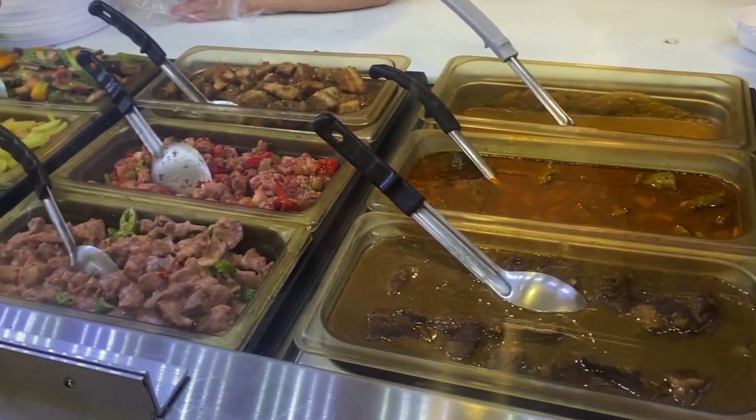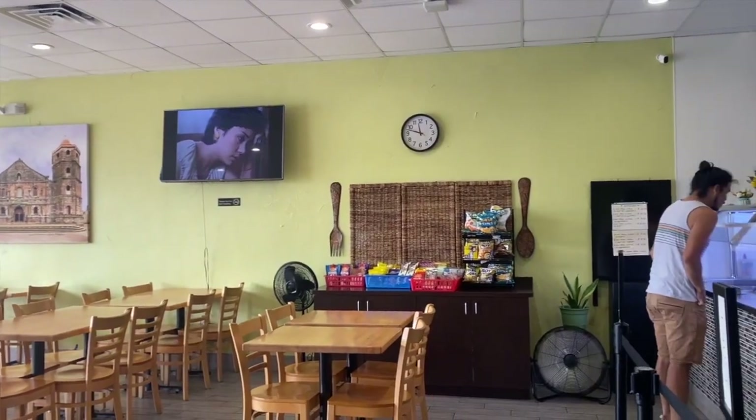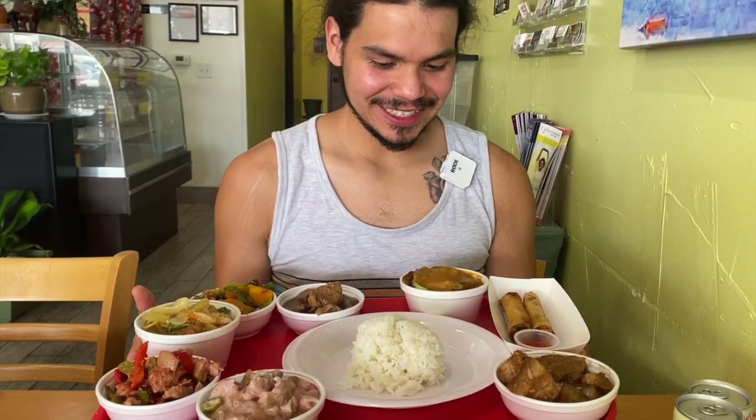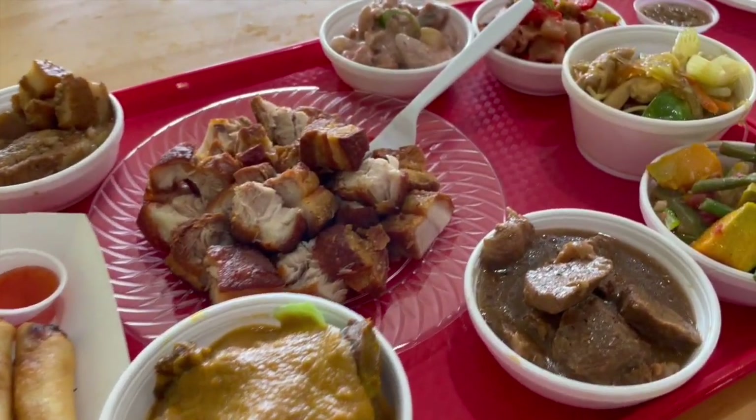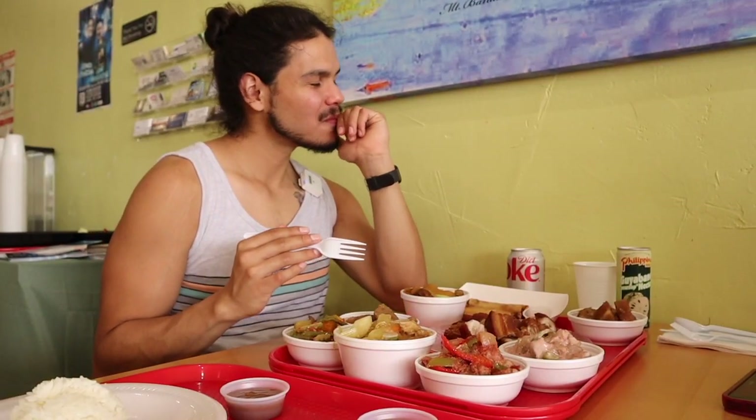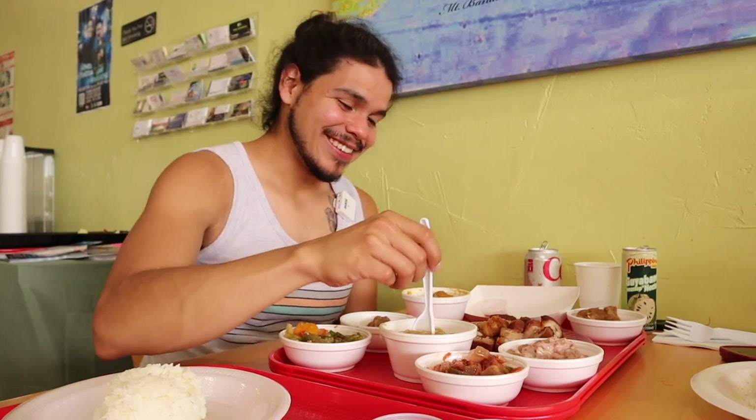On today's food guide, I dive stomach first into Philippine cuisine at an authentic restaurant in Plano, Texas, trying delicious and made-to-order Filipino dishes from pork, beef, vegetables, and sides. And my introduction into Filipino food blew me away. You won't want to miss today's food guide.